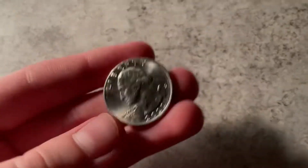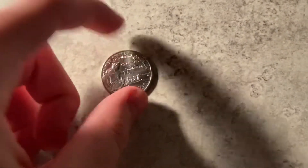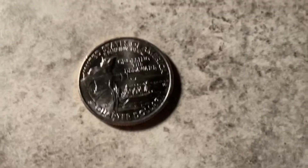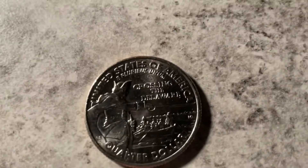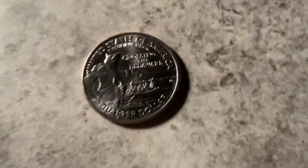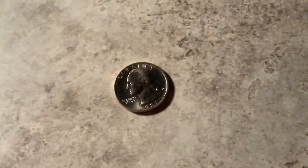Guys were thinking this might be fake since it says 2021. On the back it's a commemorative design — it says 'United States of America, Crossing the Delaware,' so it's pretty cool with some boats and stuff. It says 'Quarter Dollar.' Usually they put the year on the front, but this time they finally did — yeah.